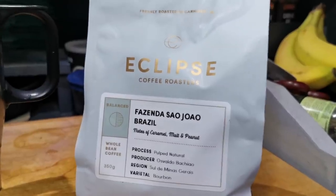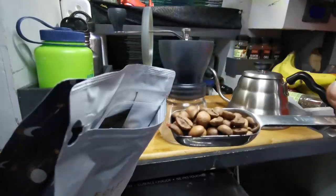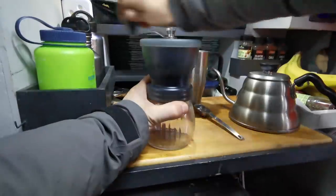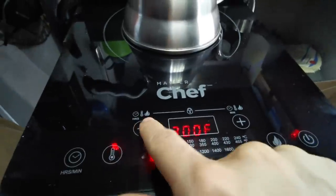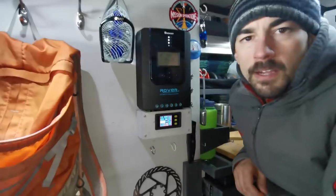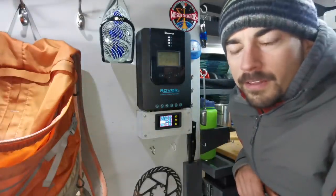These coffee beans came all the way from Brazil and they were roasted in Canmore by Eclipse. So I lied — my solar is actually providing about 2.1 amps right now, but that's just barely enough to power my lights.